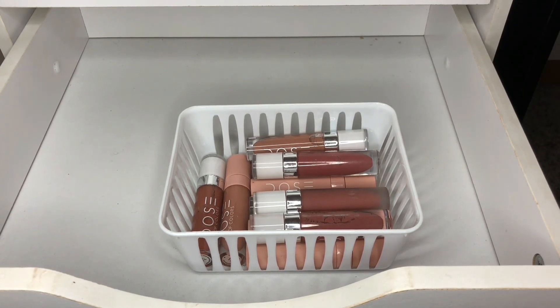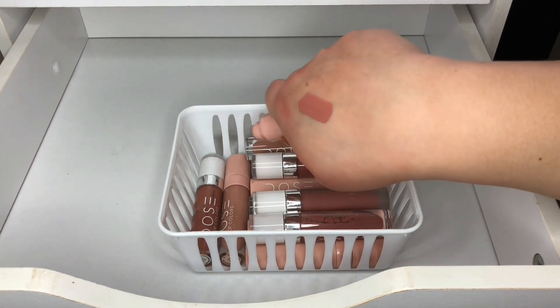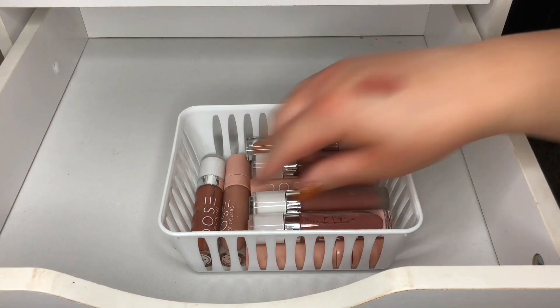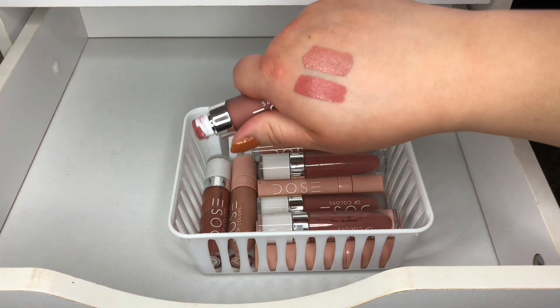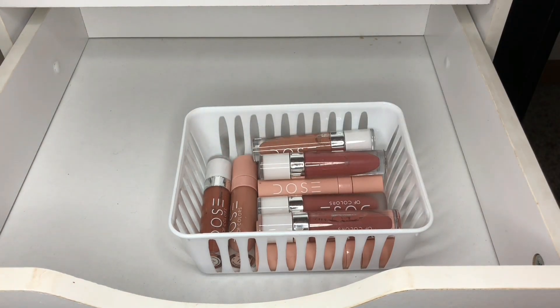This one is Nude Chica by Jouer Colors — I might get rid of it; it's in a maybe pile. I know I have colors that look exactly like it. But I love Jouer Colors. This one is in Nude Mood and it's also a matte. This one's more of my color, the Nude Mood, so I am going to get rid of Nude Chica.